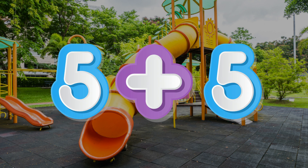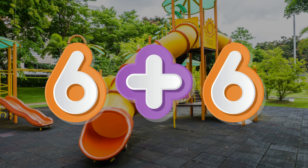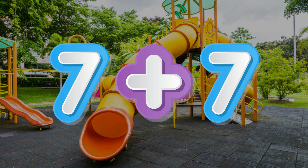5 plus 5 equals 10. 6 plus 6 equals 12. 7 plus 7 equals 14.